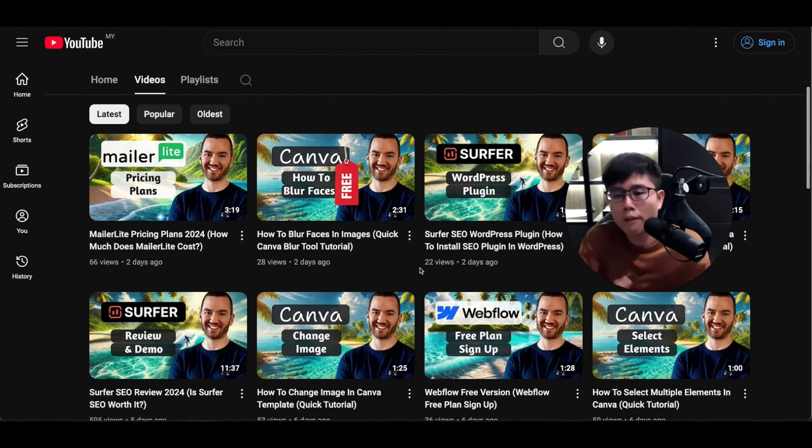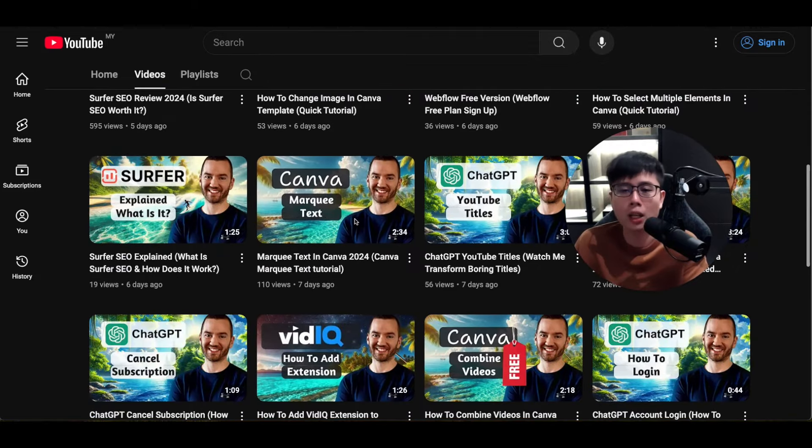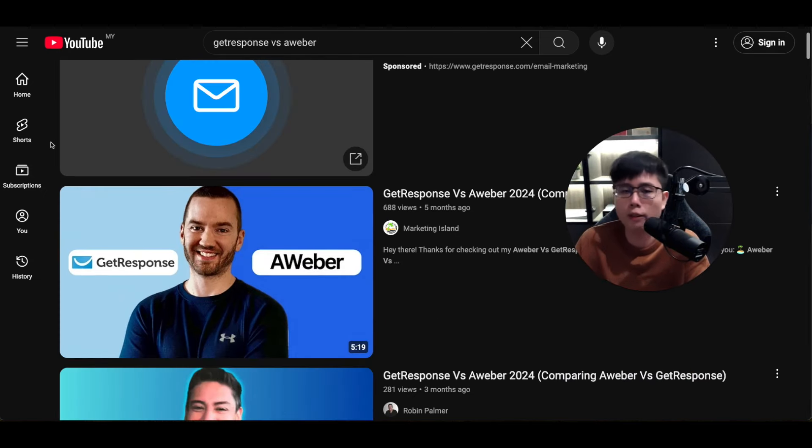These channels don't get a lot of views, but the views are very specific and high quality. Even 10 views, if one person buys, you might earn $30–$50 from just that one video. Once you rank for a search keyword, your video is found 24/7 — every day for months or years — every time someone searches that keyword, you keep making money.